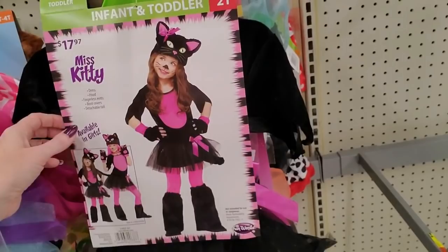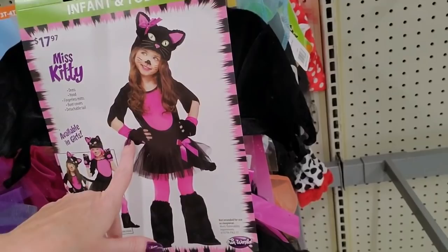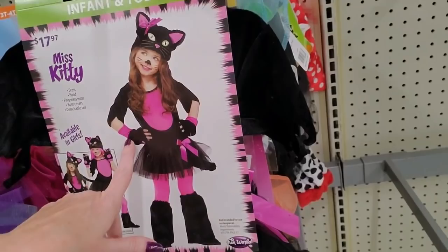Look at the little garden fairy — that is so cute. It has the dress, the wings, and the headband. And Miss Kitty — you get the dress, the hood, fingerless mitts, boot covers, and a detachable tail. So cool.